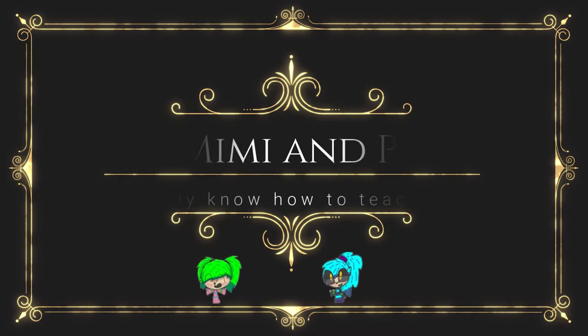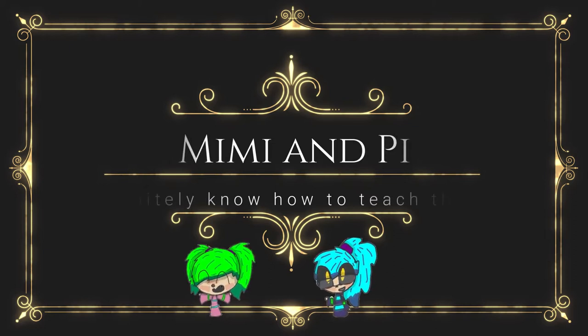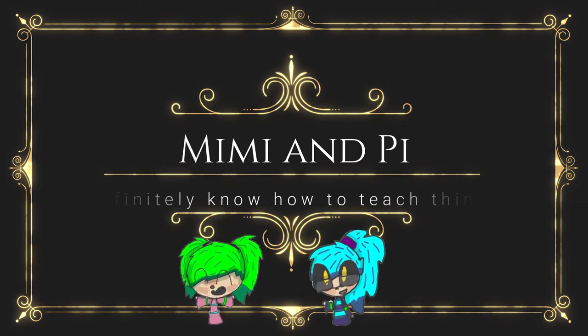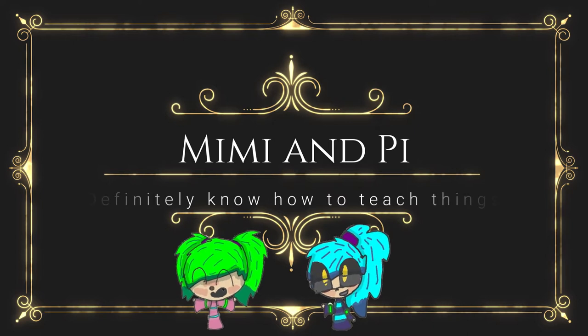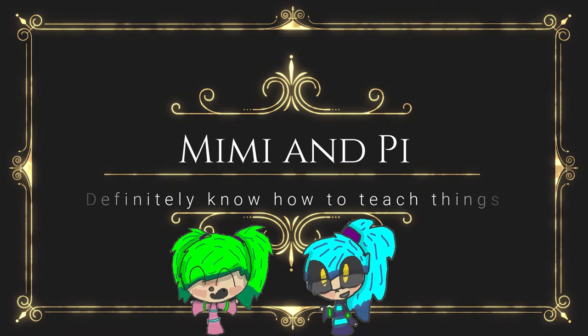We totally do. And in this episode, we're talking about lampposts. Lampposts are cool. They glow in the dark. They do, and they help people see. They're incredibly useful. In the dark. Are they useful in the day? No, but they look cool.